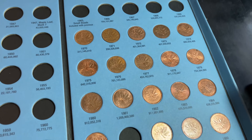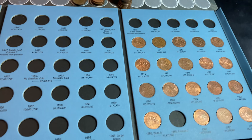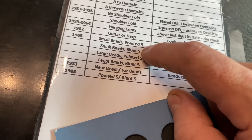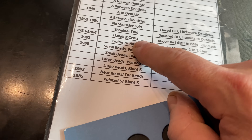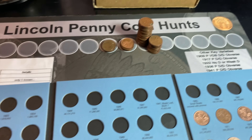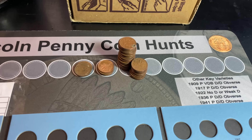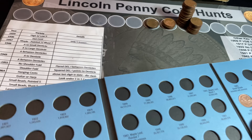We have finished the 70s — I had them all, including a couple of nicer ones, and I'm definitely pleased that we had all the 70s. Now it's going to get a little complicated because in the 60s, we have to look for the guitar or harp 1962, the small beads and large beads, and pointed fives and blunt fives for 1965. On top of that, we have to look for any of the hanging cents from 1960 to 64. So a lot of things to look for — it'll take a little bit longer for the 60s.